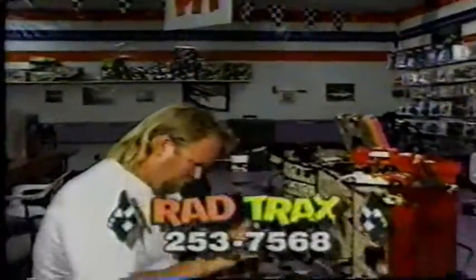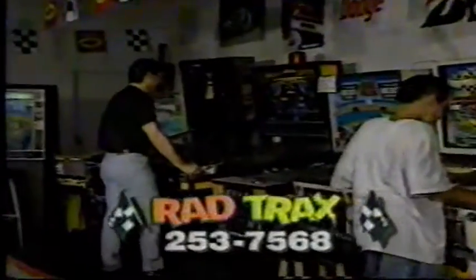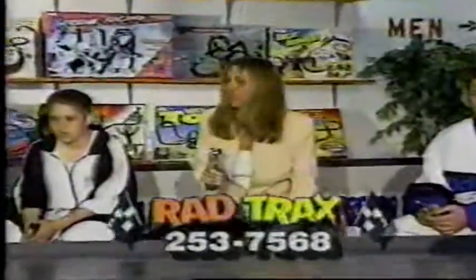Rad Tracks even has its own pit area to build and repair your car. And while you're here, play around in this old-time arcade. Bring the kids to Rad Tracks for adrenaline-pumping slot car racing excitement!